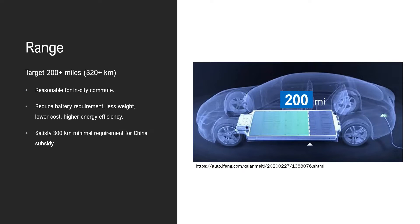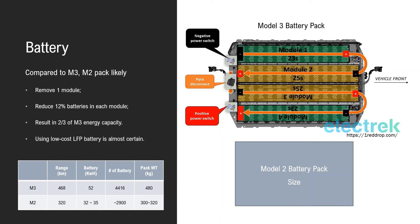300 kilometers satisfies the minimum requirement for China to provide subsidy to EVs, which is very important for a low-cost car. Compared to Model 3, the Model 2 pack will likely remove one module and reduce about 12% of batteries in each module, resulting in about two-thirds of Model 3's energy capacity — about 32 to 35 kilowatt-hours. Using low-cost LFP batteries is almost certain.